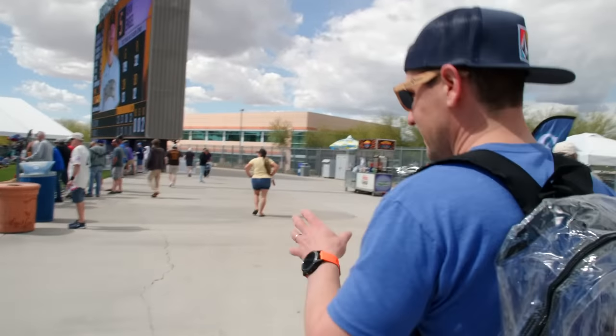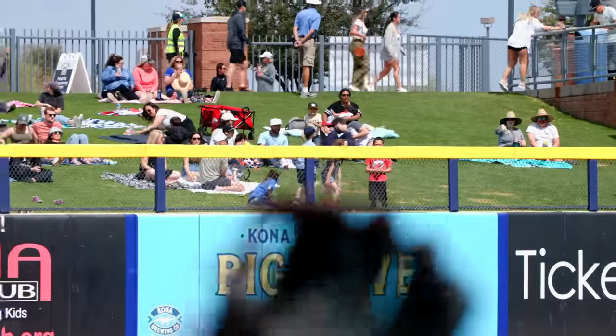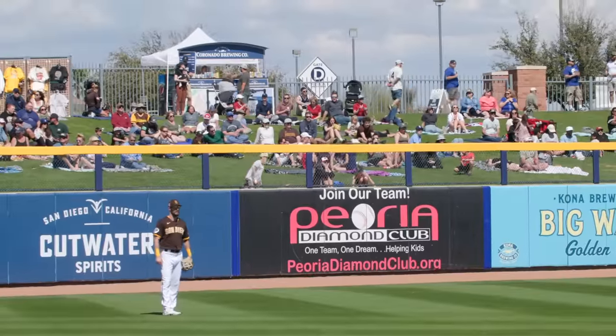We just walked in the ballpark. I wish you could smell everything you get — even at spring training you smell the hot dogs, the pizza, the popcorn, the cheese. Everyone's laying out on the lawn. This encompasses everything right about the sport of baseball. I could just lay here and sleep all day and enjoy this day. It's amazing.